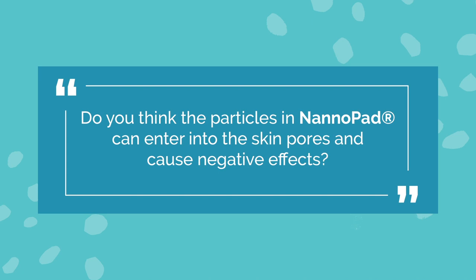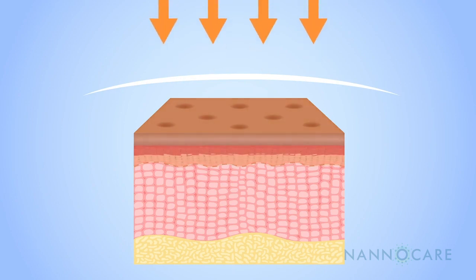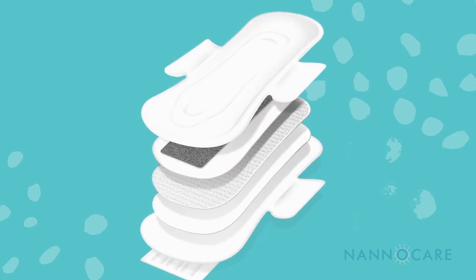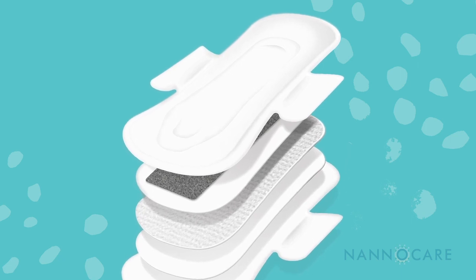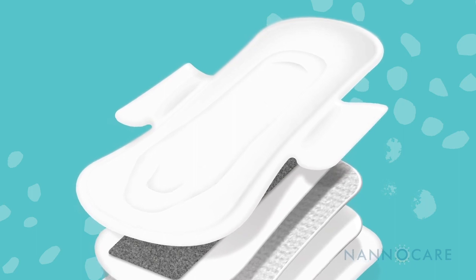I don't believe that the nanoparticles in these nanopads will cause negative effects to the skin or the body. The particle size in the nanopads are micron size and they are too large to actually enter the skin cell itself. The nanofibers are woven into the pad itself, and with the nanopad there's a layer of organic cotton on top of the nanoparticles, and that is what comes in direct contact with the skin.